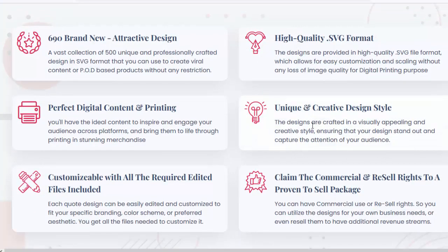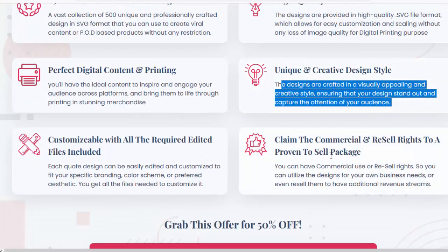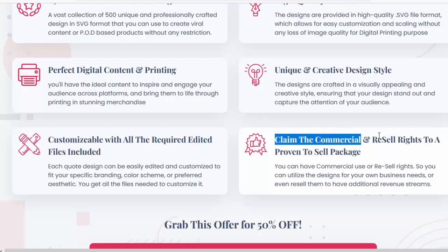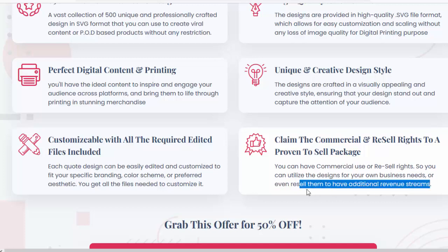Unique and creative design style — the designs are crafted in a visually appealing and creative style, ensuring that your designs stand out and capture the attention of your audience. You can claim commercial and resell rights to this proven-to-sell package, utilizing the designs for your own business needs or even reselling them to create additional revenue streams.